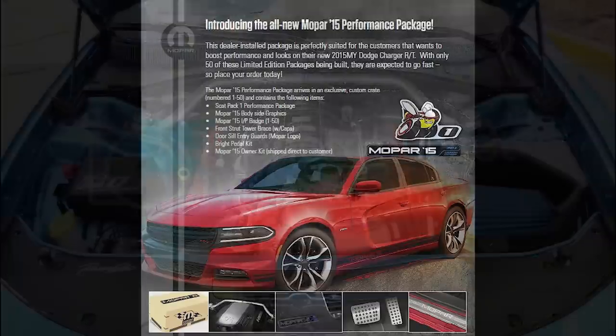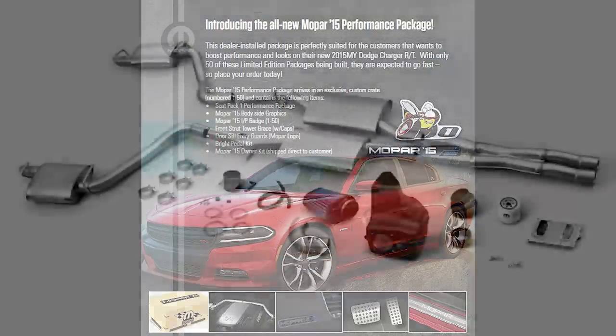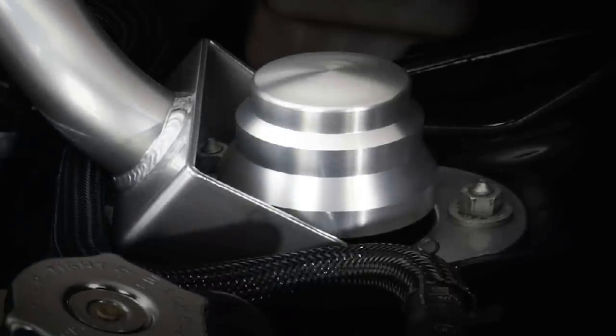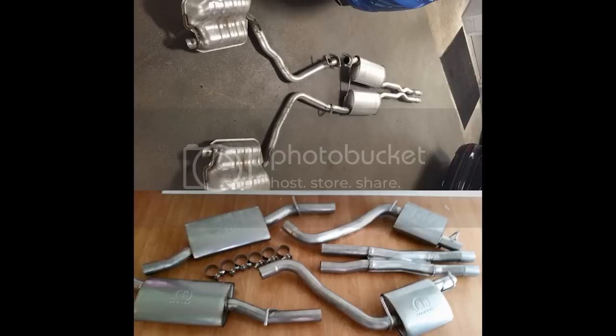Back around this time, Mopar was promoting their Scat Pack performance stage packages, and this Mopar 15 comes with Stage 1: a cold air intake, cat-back exhaust, premium fuel PCM, and a high-flow oil filter, along with a strut tower brace for better handling. Mopar says the overall gains are 18 horsepower and 18 pound-feet of torque, pushing the RT numbers from 370 to 388 horsepower and 395 to 413 pound-feet of torque.